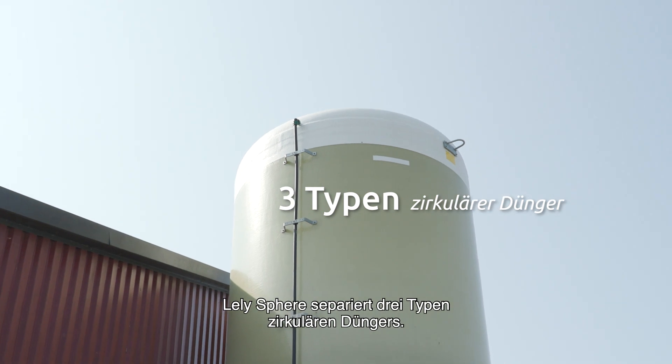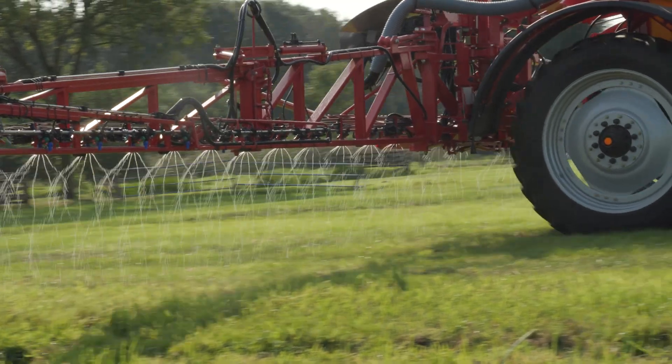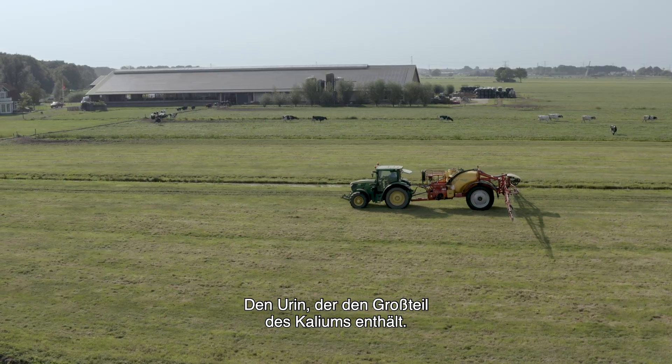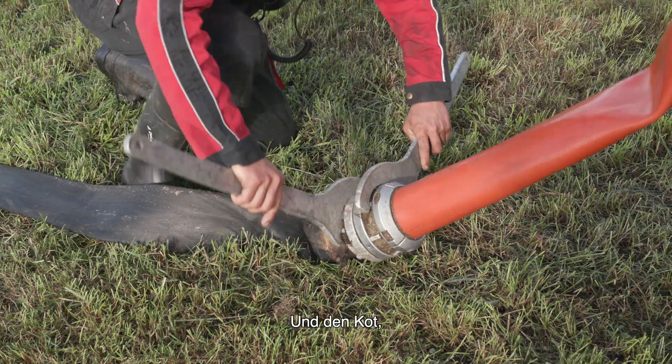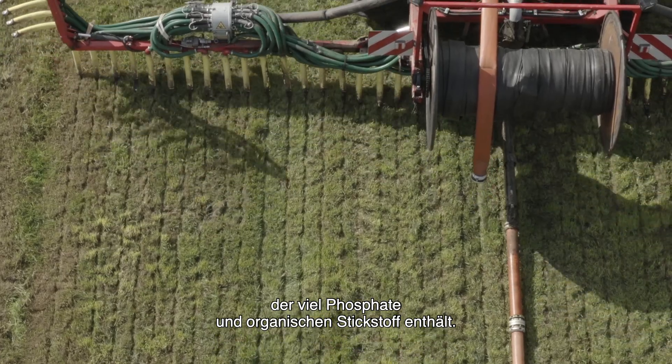Lely Sphere separates three types of circular fertilizers: a liquid fertilizer that contains the mineral nitrogen; the urine, which contains most of the potassium; and the faeces, rich in phosphates and organic nitrogen.